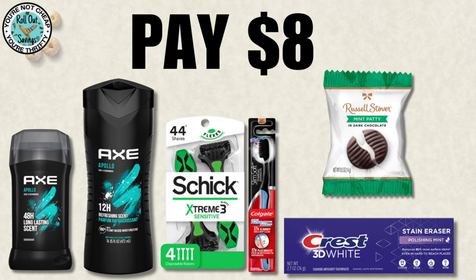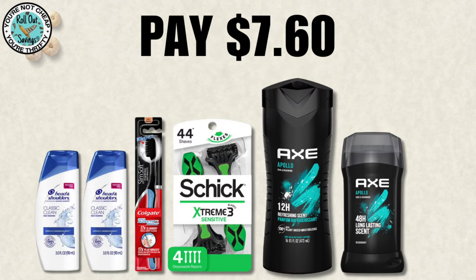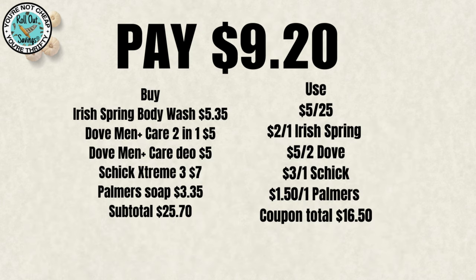On our personal care deals for $8.00, you're going to get the two Axe items — the deodorant and the body wash — the Schick razor, the Colgate toothbrush, Crest toothpaste, and a Russell Stover candy. On this deal for $7.60, you're going to get the Axe body wash, the Axe deodorant, the Schick razor, the Colgate toothbrush, and two of the travel-size Head & Shoulders for $7.60 — I know the Head & Shoulders is still working, I just did it yesterday. So $9.20, you'll get your Irish Spring, your Dove body wash, your Dove deodorant, your Schick Extreme razor, the Irish Spring body wash, and a Palmer's lotion.